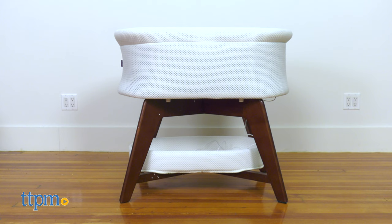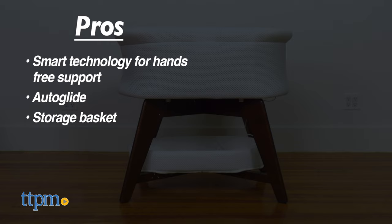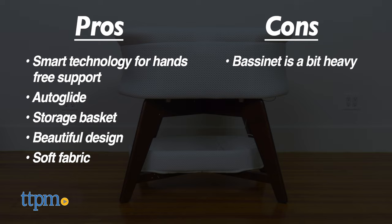My pros are smart technology for hands-free support, auto glide, storage basket, beautiful design and soft fabric. My only con is that it's a bit heavy. I give this four and a half stars.